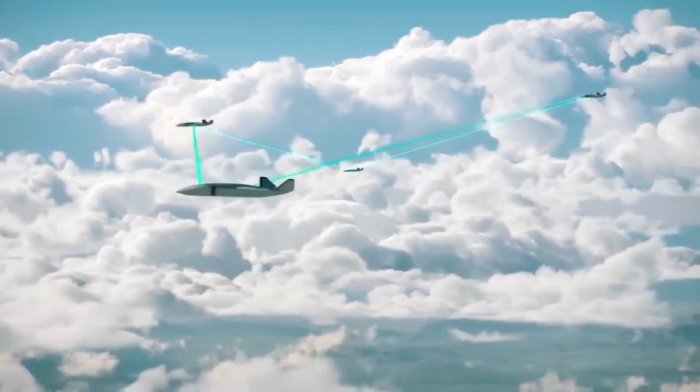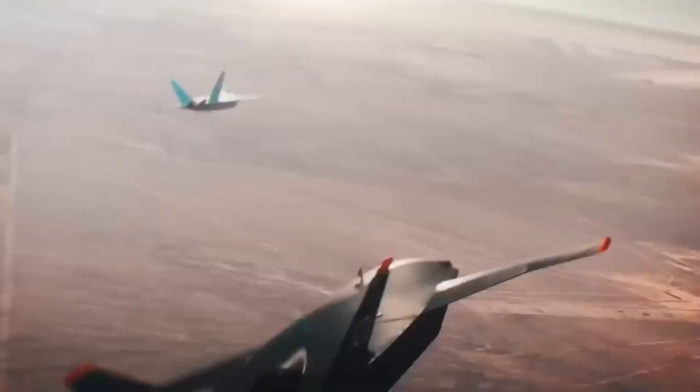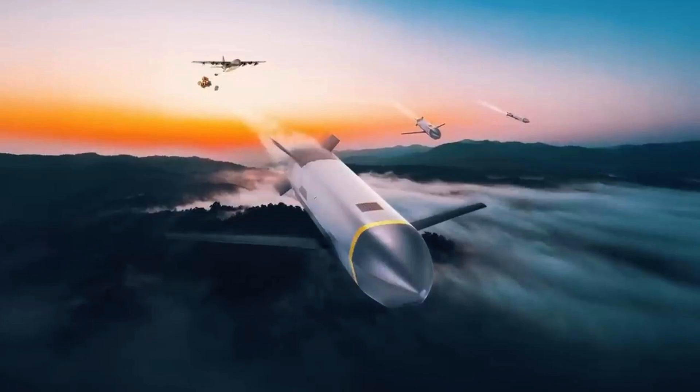These UAVs will operate in coordination with the F-35 fleet, alongside Common Multi-Mission Truck (CMNT) cruise missiles, which cost around $150,000 per unit and have ranges over 500 miles.